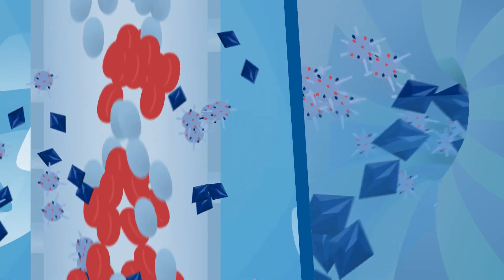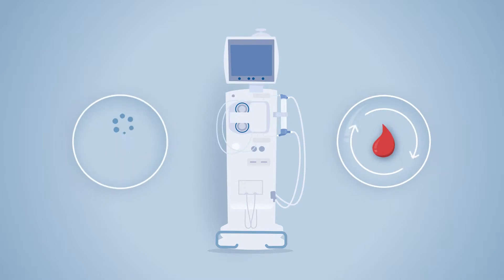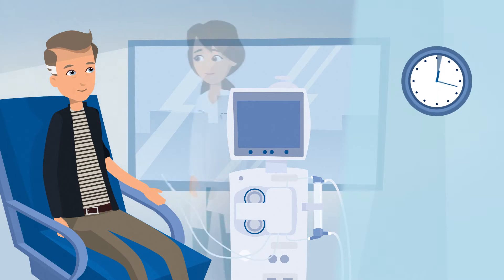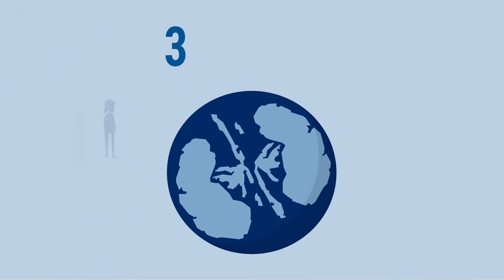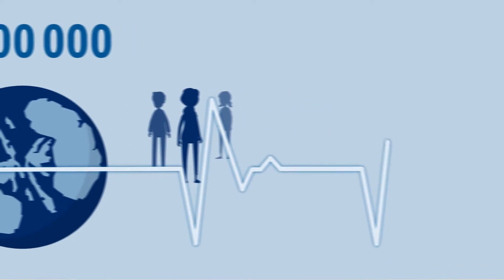As the blood cleansing process proceeds inside the dialyzer, a dialysis machine pumps the blood, administers anticoagulants, and monitors circulation. A treatment can take from three to six hours, usually three times a week. Chronic kidney failure afflicts more than three million people worldwide, and most require life-saving dialysis treatment.